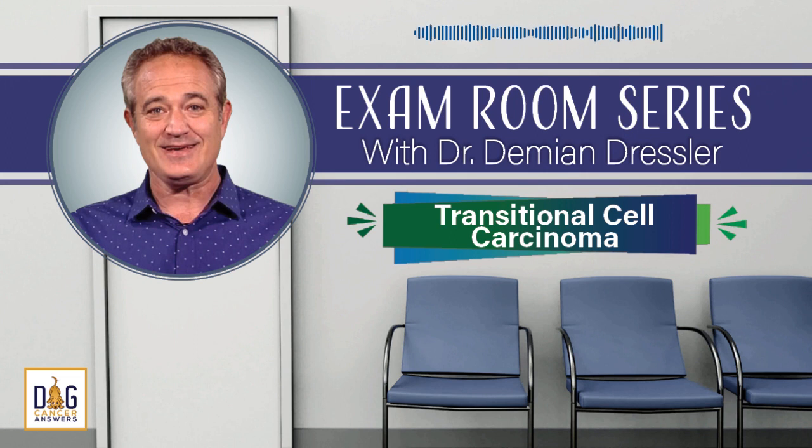Thank you for listening to Dog Cancer Answers. If you'd like to connect, please visit our website at dogcanceranswers.com or call our listener line at 808-868-3200. This podcast is provided for informational and educational purposes only. It's not meant to take the place of the advice you receive from your dog's veterinarian. Only veterinarians who examine your dog can give you veterinary advice or diagnose your dog's medical condition. Your reliance on the information you hear on this podcast is solely at your own risk. If your dog has a specific health problem, contact your veterinarian. Please keep in mind that veterinary information can change rapidly.